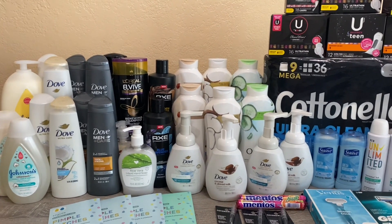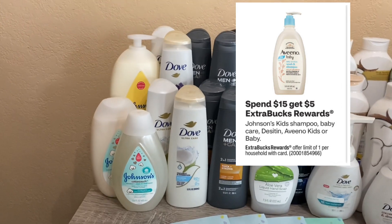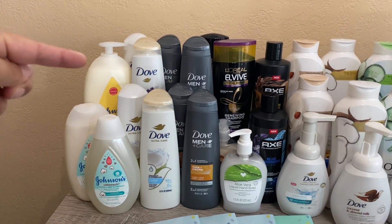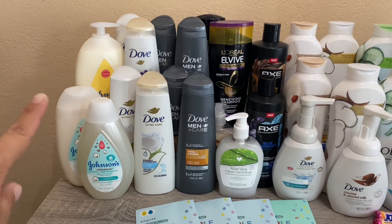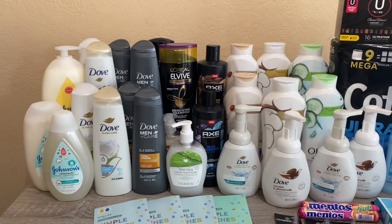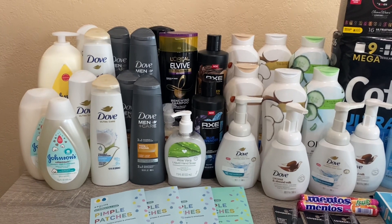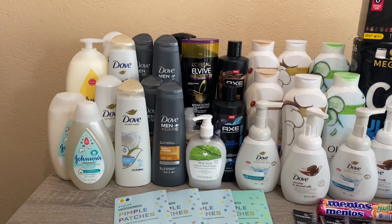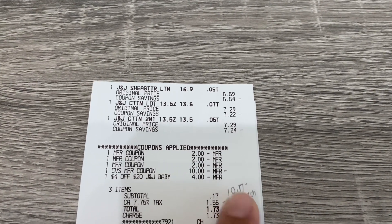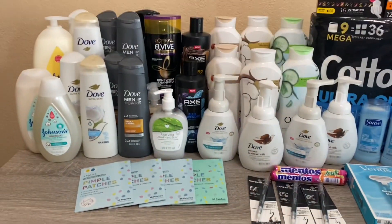Next was the Johnson deal — spend $15 get $5 back. I picked up three items because I had a $4 off $20 Johnson CRT. The lotion is $5.59, the shampoo is $7.29, and the moisturizer is $7.29 — totaling $20.17. I still had some $2 printable coupons from my coupon fairy (expired the 25th but still accepted), so I used three of those plus my $4 off $20 CRT. I rolled $10, paid $1.17, and got the $5 back — cost of $5.17.